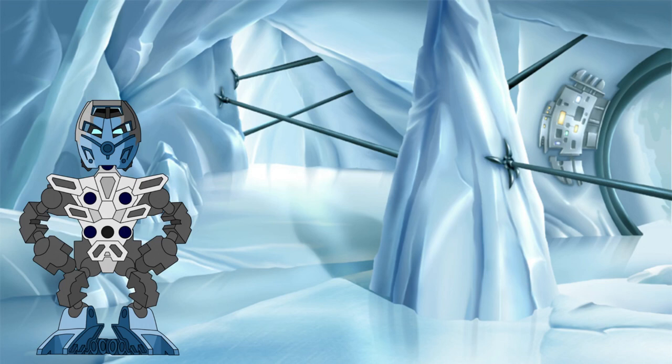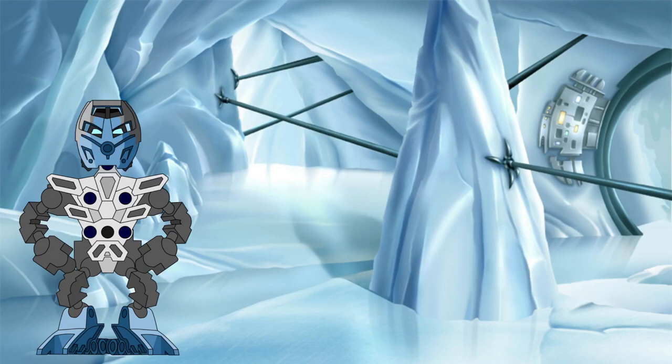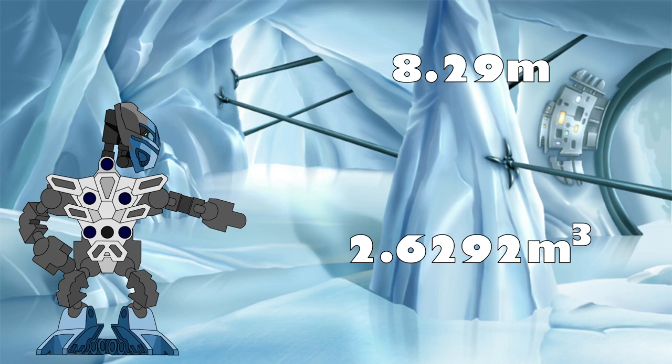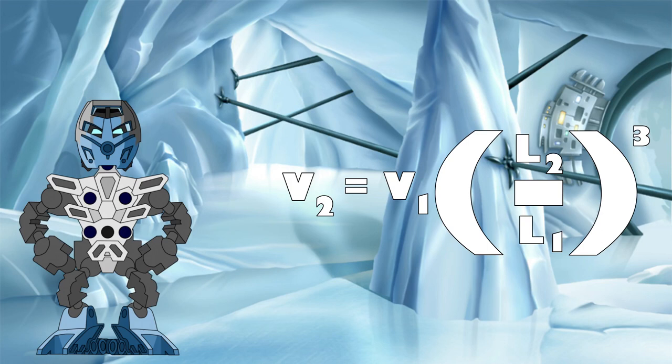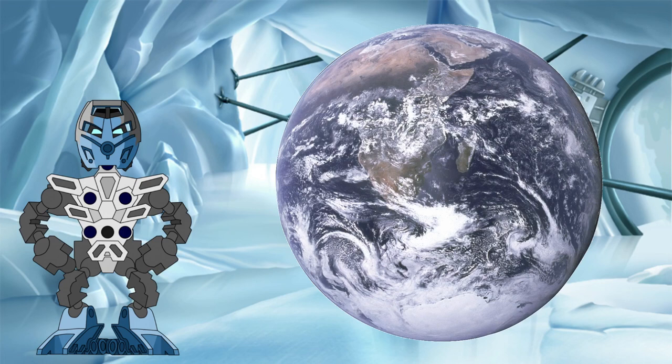For this, I am indebted to Sketchfab user BoxTurret, who built an accurate model of the GSR for free download in Blender using the Faber concept art as a template — the link to their model can be found in the description below. Looking into the statistics of the model in Blender, we can see that the model is 8.29 meters tall and has a volume of 2.6292 meters cubed. Using this equation from the Mass of a Toa video, we can scale this volume up to get the whole volume of the full-size GSR: around 1.44 times 10 to the 17 meters cubed. For context, Earth's oceans contain around 1.37 times 10 to the 18 meters cubed of water, meaning that when the GSR submerges itself into the oceans of a planet, it is displacing the equivalent of 10% of the Earth's oceans worth of water.